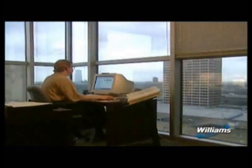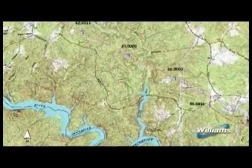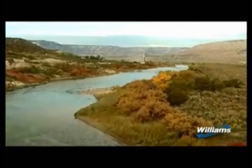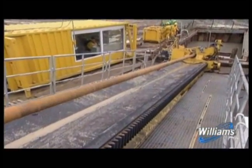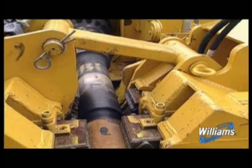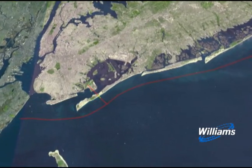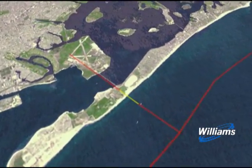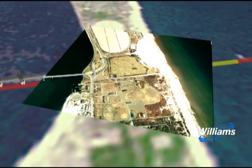Williams is committed to selecting facility locations that balance the needs of the customer while minimizing impacts on the community and the environment. One construction method Williams utilizes to minimize such impacts is a procedure known as horizontal directional drilling. Horizontal directional drilling is a form of trenchless technology that allows pipelines to be installed underground while minimizing surface disruption, and is an important construction method to minimize impacts to sensitive environmental areas.